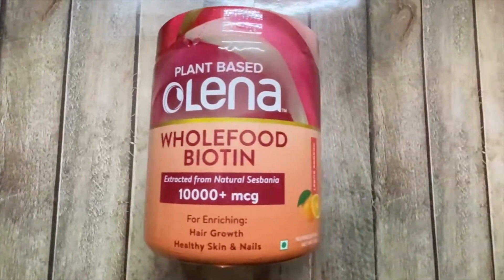Being a plant protein, it has no side effects and is completely natural. This is the best vegan whole food biotin — it is totally free from soy, gluten, dairy, sugar and preservatives.